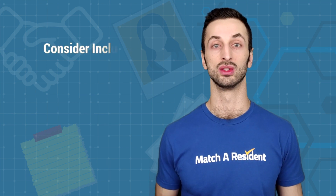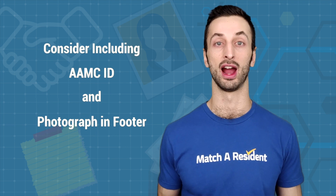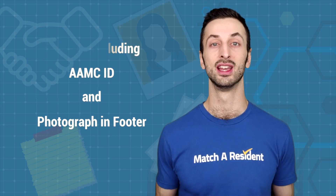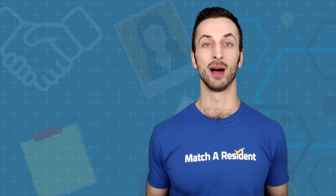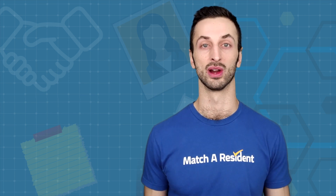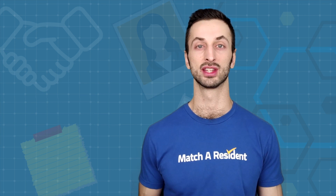Something that is also helpful to include for emails especially is your AAMC ID as well as a very professional photograph, perhaps the one you used for ERAS if it is very high quality and professional. This helps make sure your application is very easy to find and helps create a more personal connection with the programs.